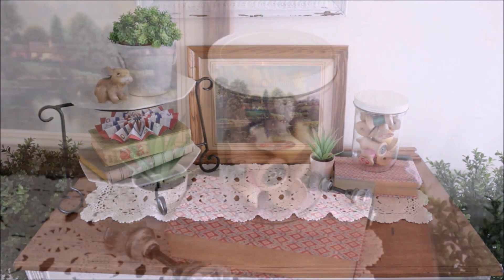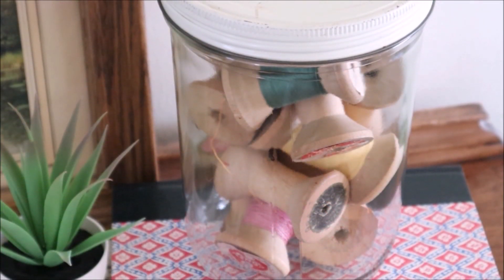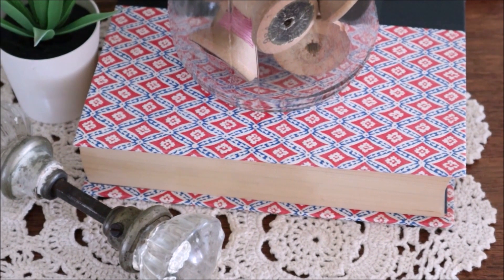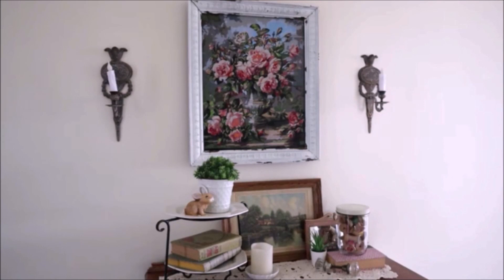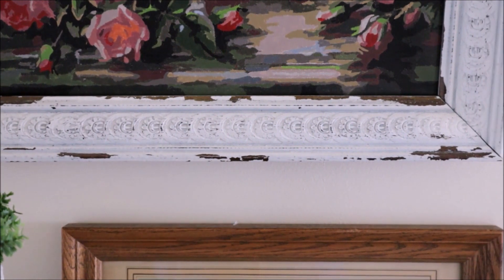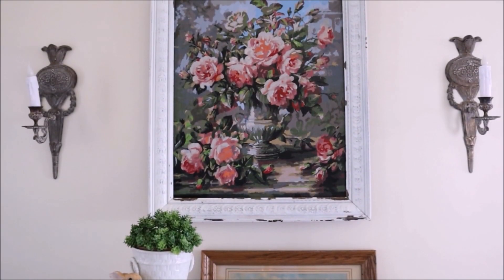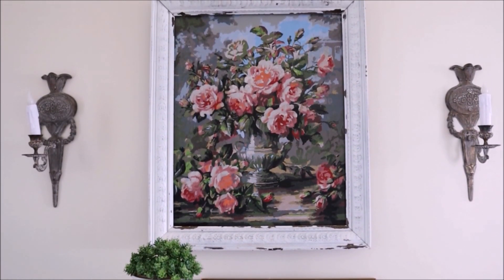On my front entry table I added a few new items as well. Both the jar and the book are new. I filled the jar with vintage thread spools and I just love the book — the colors, the pattern, I think it is all so cool. Above the table turned out to be a happy coincidence. I have had this vintage frame for years and I just recently finished this paint by number painting. I put the painting down by the frame and it looked like it might work together, so of course I had to check and it fit perfectly, which I was super excited about.